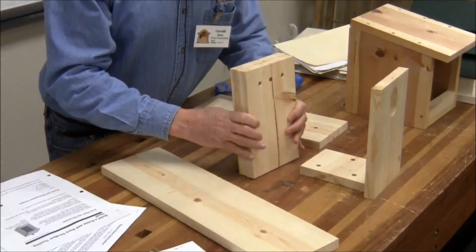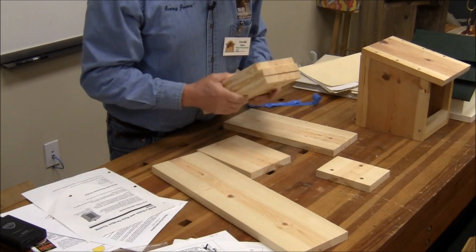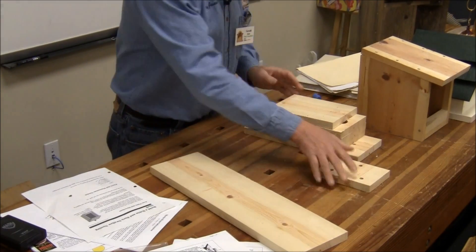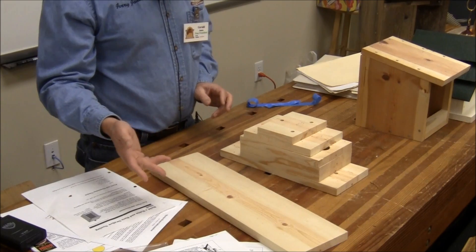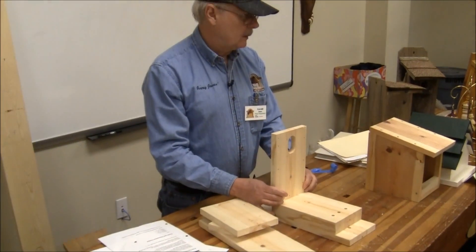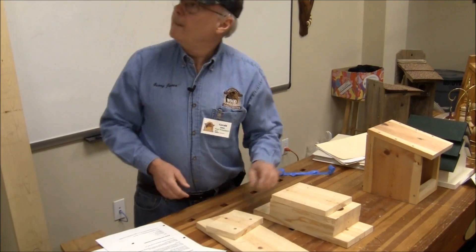Audience asks: have you seen information about putting the hole in the bottom of the board to keep smaller birds out of a bluebird house? Response: I've never seen that. Someone mentions seeing an article on it from bluebird house websites. The speaker says he tried it and it didn't work.